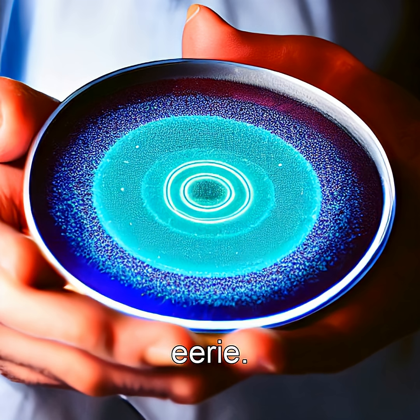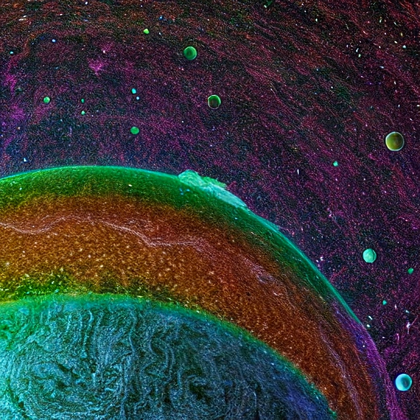Even more remarkable — some species can sense magnetic fields 10,000 times weaker than a fridge magnet. They're not just alive; they're geomagnetic engineers.